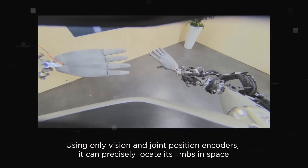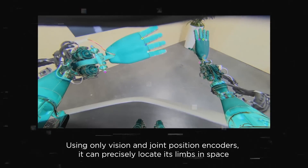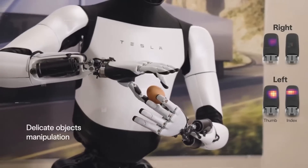What's even more impressive is that these hands can sense touch. They have a special skin-like covering that can bend and stretch without damage. This covering is filled with sensors that can feel pressure, temperature, humidity, and even vibrations, making the robot's hands incredibly sensitive and versatile.